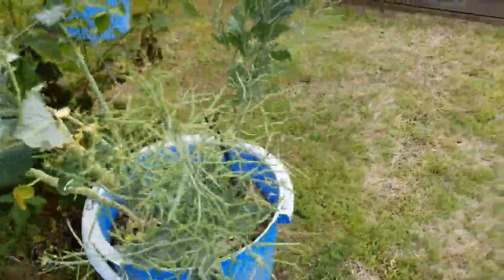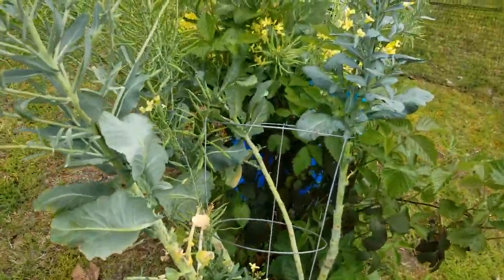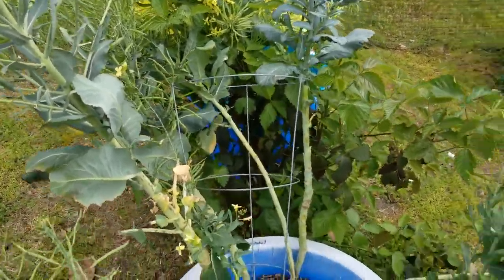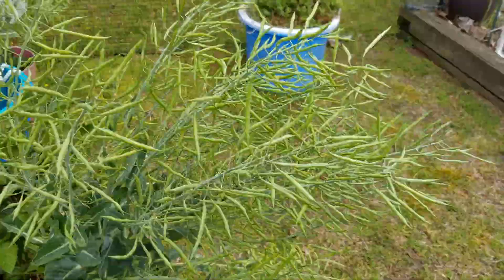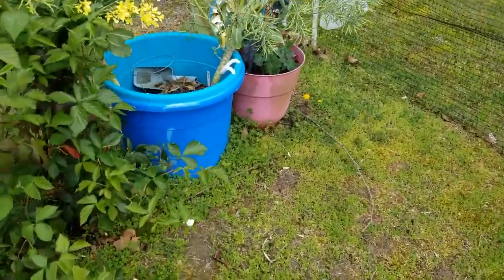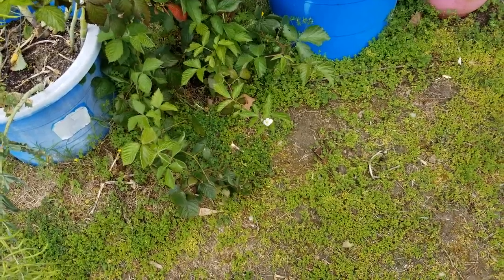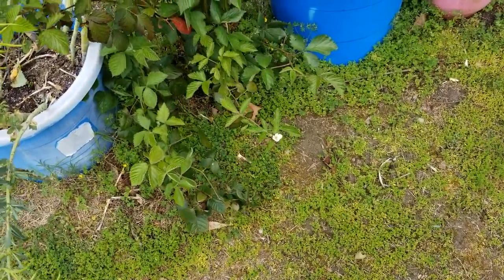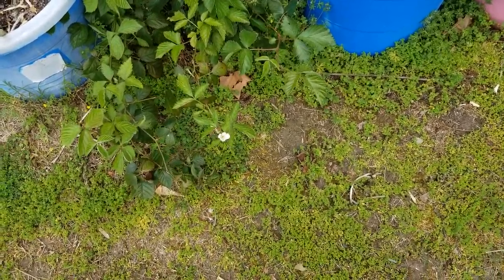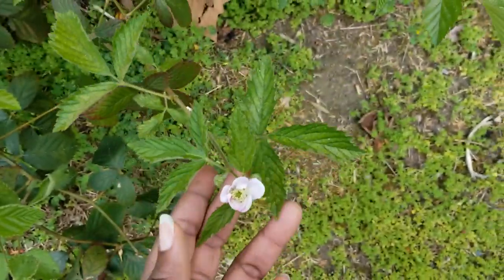Collards have gone to seed, still got a few flowers left to put out seeds. Been having rain — I think it's gonna rain tonight by the way the clouds are looking. Look at that blackberry plant, it's actually got some bloom on it already, so it's a little early but that's gonna be exciting.